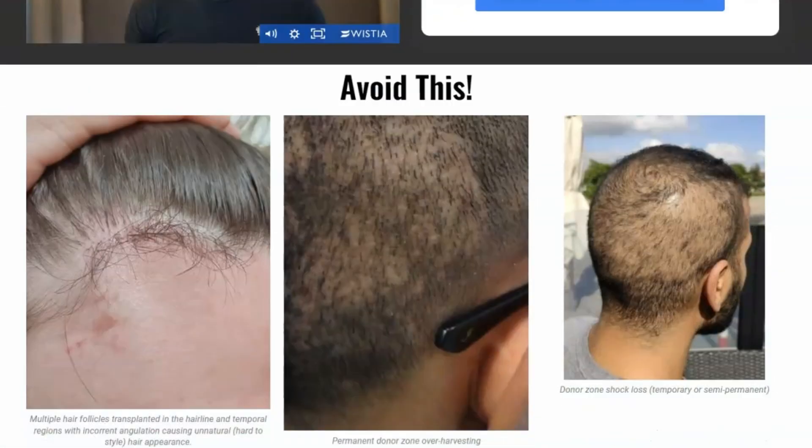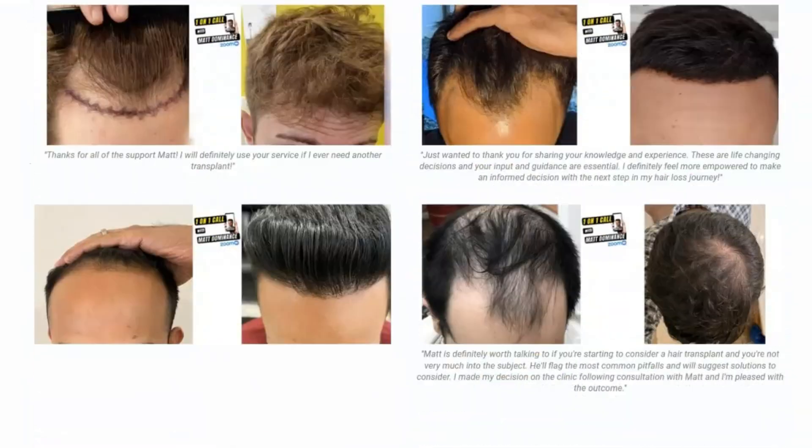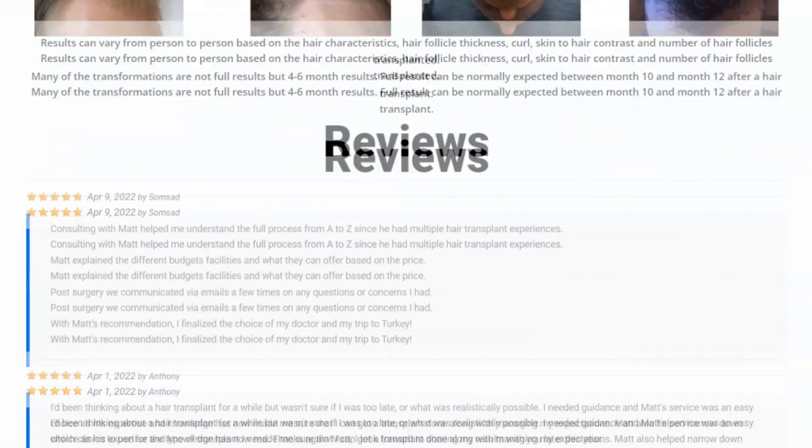Many guys have failed with their hair transplants because they didn't do the right research. On this call I'm going to tell you exactly what to do step by step so you don't make those bad mistakes and you can enjoy the best hair of your life. There are things many guys don't know that can make a hair transplant even more long-lasting — I want you to know all of them. Sign up for a one-on-one call with me and I'll be excited to help you out personally.